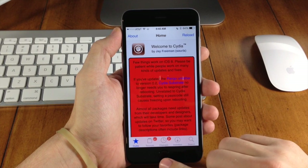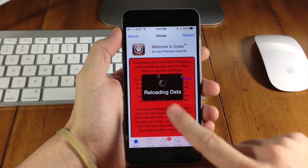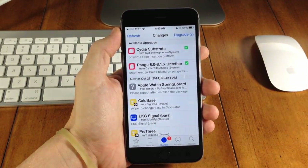Once you open up Cydia and it finishes reloading, you'll see two changes right here in the notification. Once this is done reloading, we'll tap on that and then we have our Cydia Substrate and our Pangu jailbreak right there.